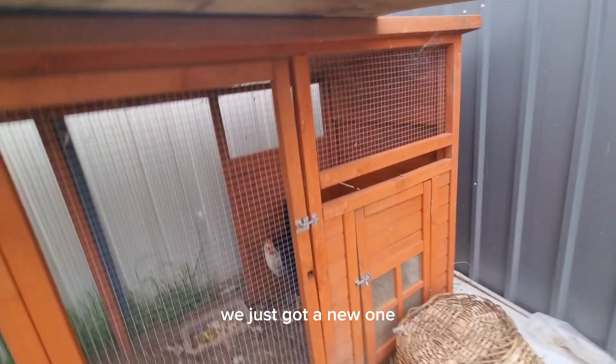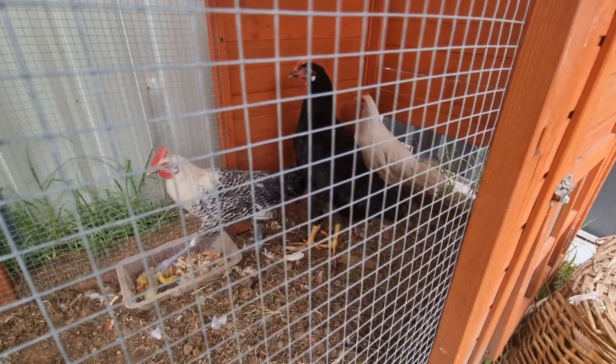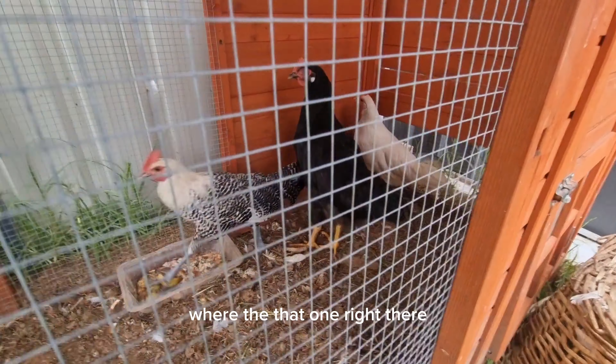There are three chickens in there, you guys can see. And we gave one to our cousins. You might be able to see the heads from here. Oh yeah, you can see very well here. We just got a new one — you see that grey one right there? That one right there is new.